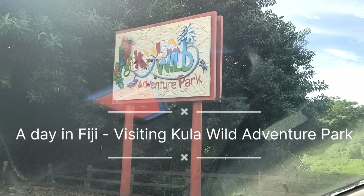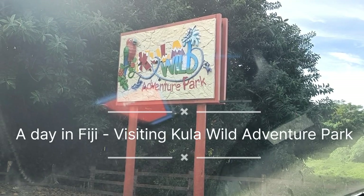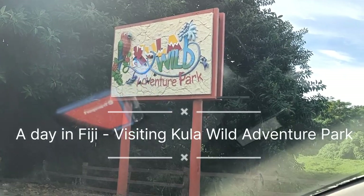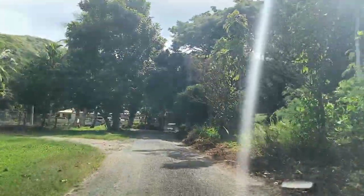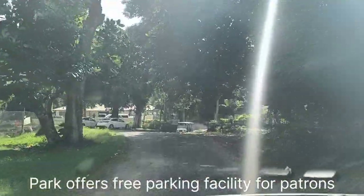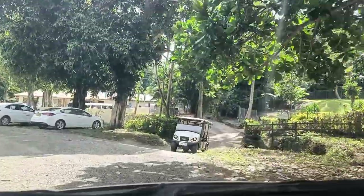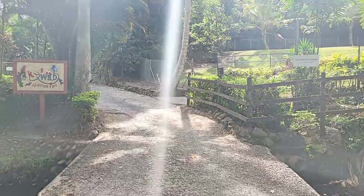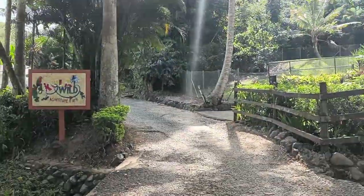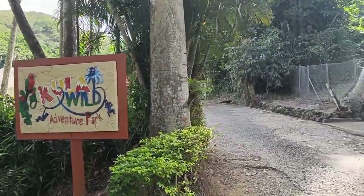Hello everyone, another good day in Fiji! Today we're visiting Kula Wild Adventure Park. This park is located on Queen's Highway — if you're coming from Sigatoka it will be towards Suva side, almost 8.5 kilometers. If you are traveling from Suva, as soon as you reach the Outrigger resort, which falls on the left side, this park is on the right side — almost a kilometer inside from the main highway.